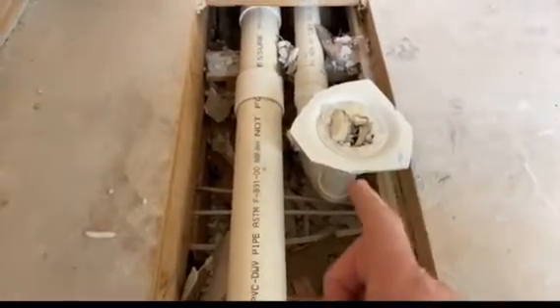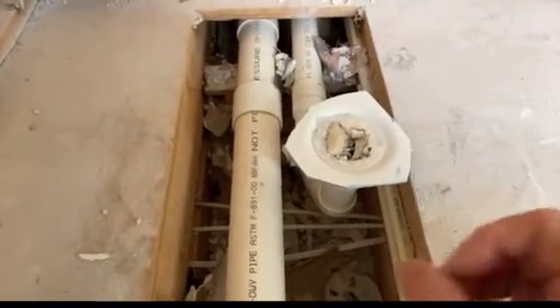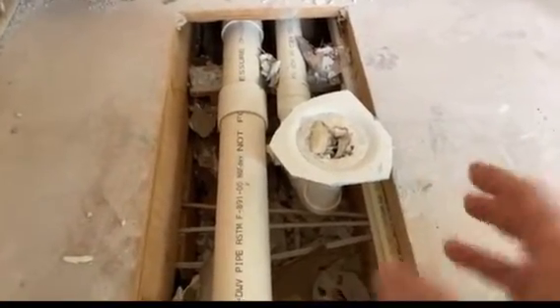So we're going to have to cut a big notch out of that floor joist — and that's a no-no. If we go ahead and do that, we're going to weaken the floor joist. You're going to put a heavy shower in here, somebody's going to be standing in there, and they're going to have a weak floor joist underneath them.